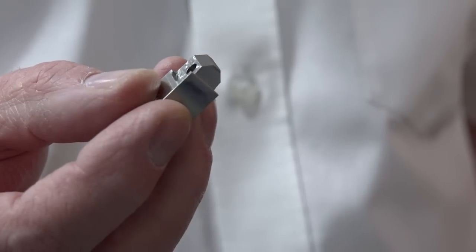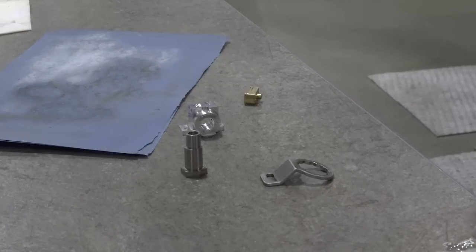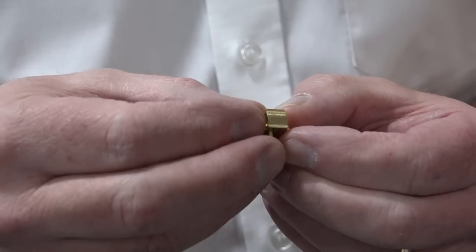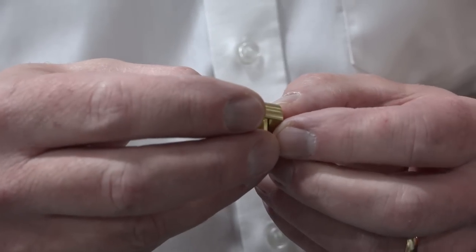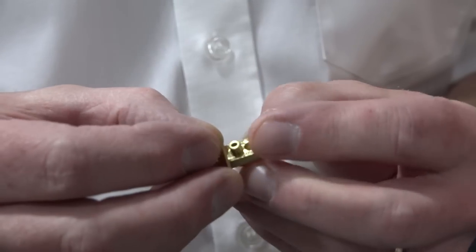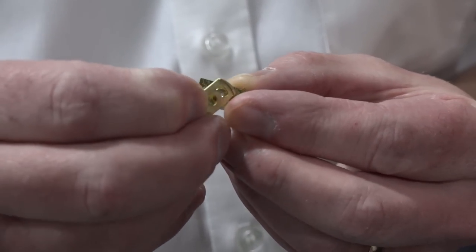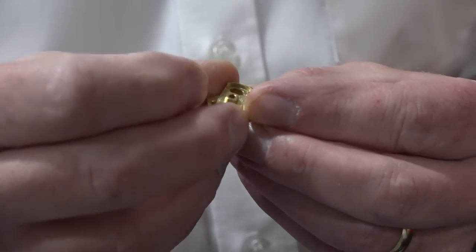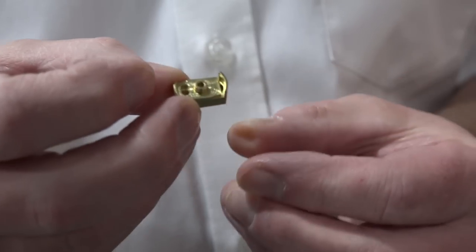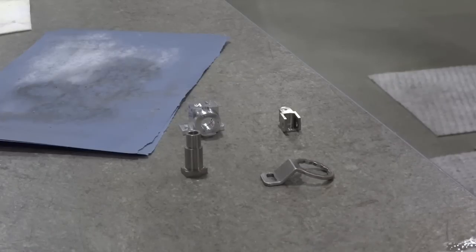Here's another part — completely different material. This is just brass, but we make several of these out of one billet and push them out in one hit. The interesting thing about these parts was that the customer had been subcontracting the components but doing a lot of hand finishing to achieve the fit and the tolerance they wanted. They now come off complete, with no hand finishing required.